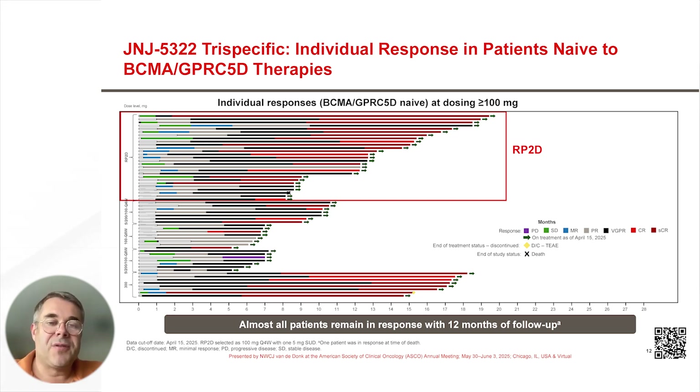In these waterfall plots, you can see that responses were induced very rapidly and deepened over time, and almost all patients remain in response with 12 months of follow-up.